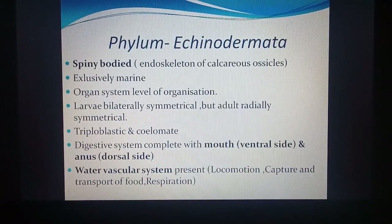Phylum Echinodermata: they are spiny-bodied, so their body is covered with spines or thorn-like structures. 'Echinos' means hedgehog, an animal which has thorns on the body, and 'derm' means skin. They are named echinoderms because they have thorn-like structures on the body. They have an endoskeleton of calcareous ossicles — internally they have calcium carbonate thorn-like structures called ossicles. They are exclusively marine, so all members are found in sea water.